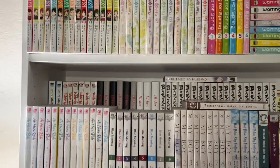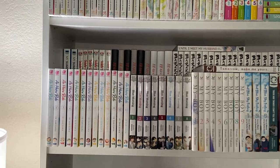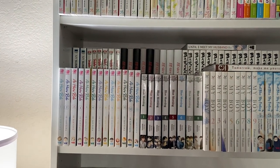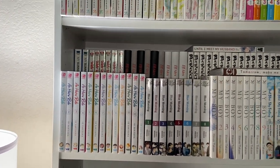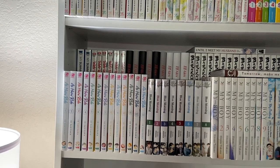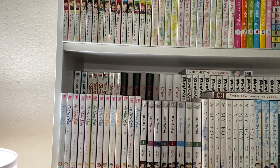Then we have Hatsuharu — a really cute series I don't see a lot of people talking about, but get into it, girls — and then we have Waiting for Spring, one of my favorites. Moving down to this shelf, which is all completions: we have My Summer of You, which I heard might actually have a third volume coming out — I did not know that.